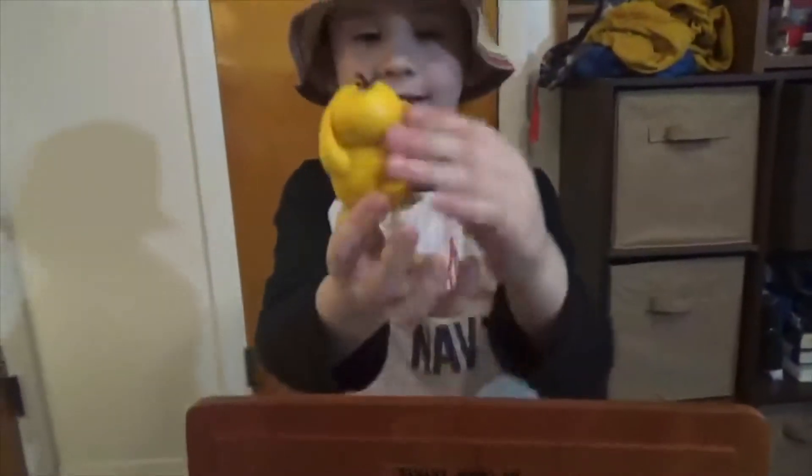And the next one is Psyduck. See his face? It's blue!